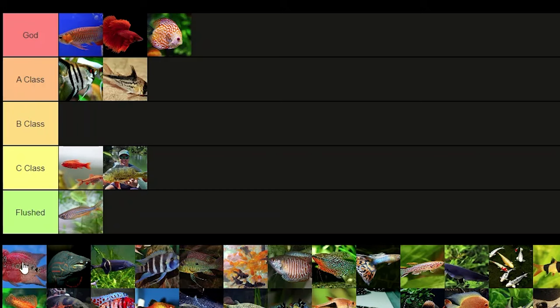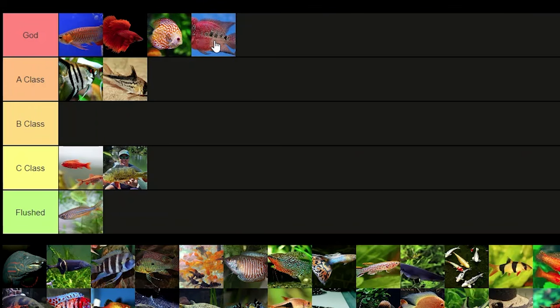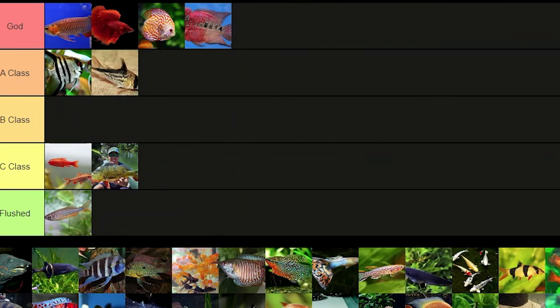Flowerhorns — I'd put them in god tier because they look so nice and they're pretty much a creation of man. They just look so nice and I want to have one that looks really good at some point in the future.